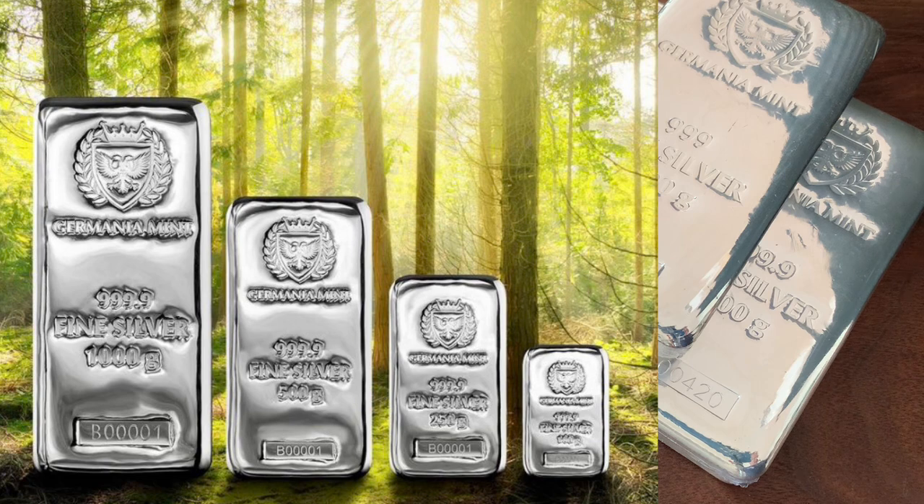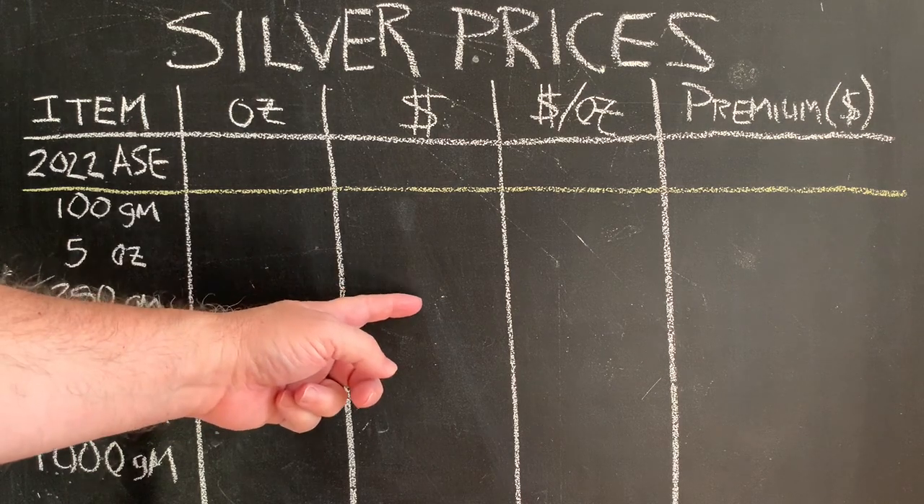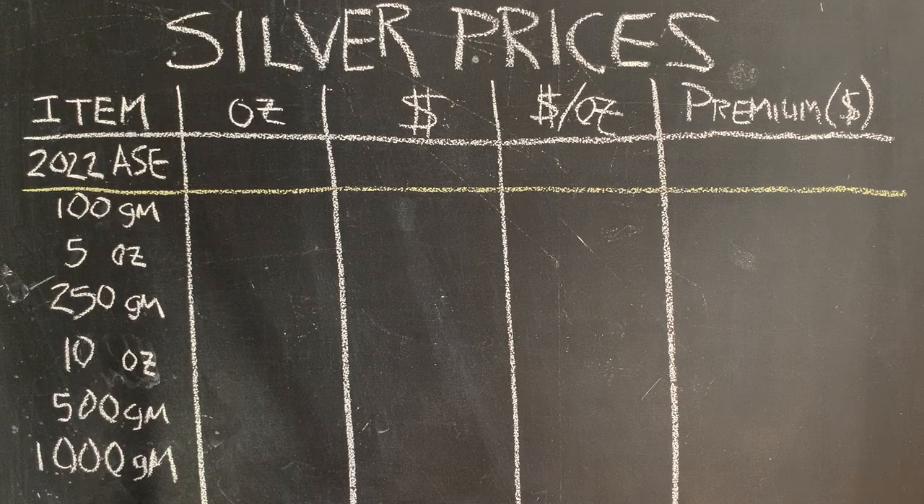Germania Mint has metric sizes including 100 gram, 250 gram, 500 gram, and 1,000 gram, but they also have sizes more familiar to the American stacker: 5 ounces or 10 ounces. So we have the Silver Eagle versus all these bars. We're going to look at the ounces, the dollar cost to buy the product, the dollar per ounce as the comparison metric, and then a flat-out premium above spot price so you can make your own judgments.